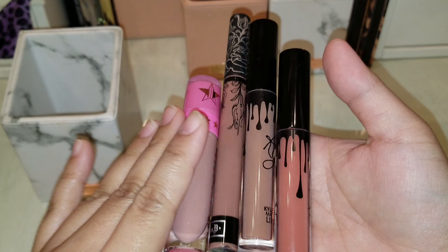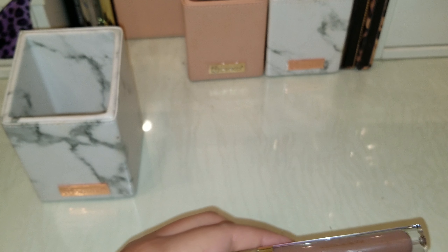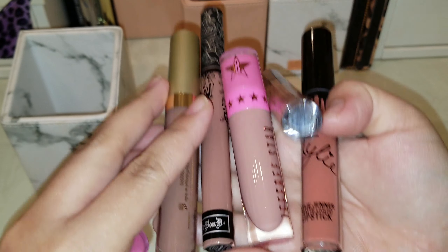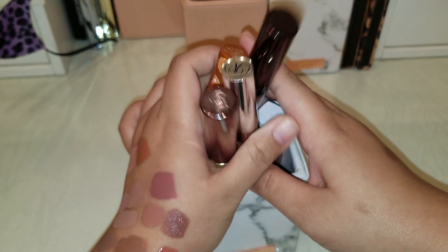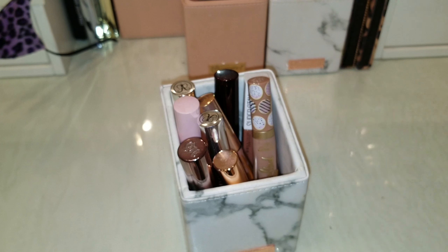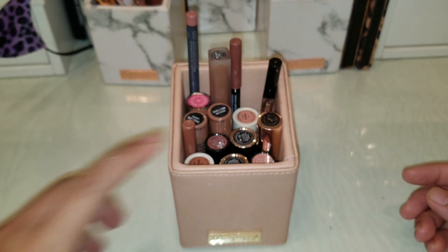So a quick recap: I am giving away five of these liquid lipsticks, throwing away one old one which is Celebrity Skin from Jeffree Star, and all the ones I'm keeping go back in the container. I made progress on that one — now on to the hardest bin.